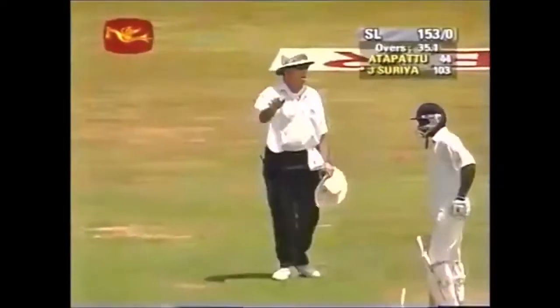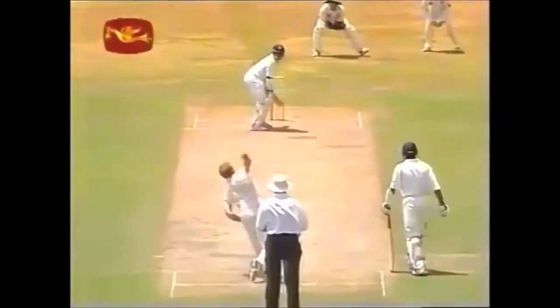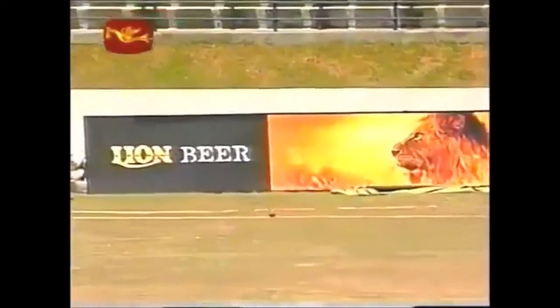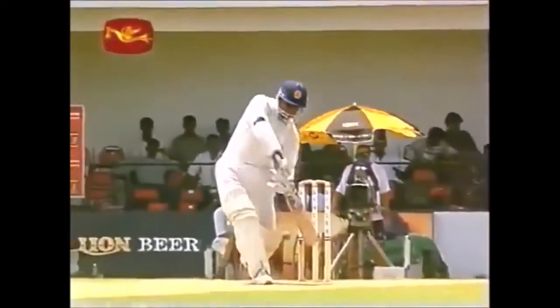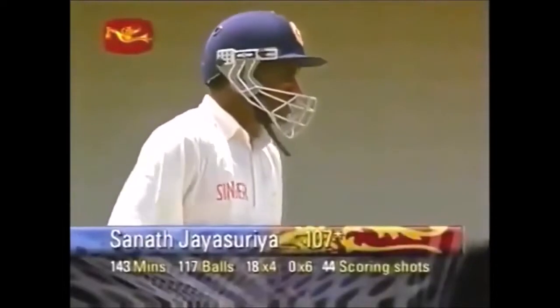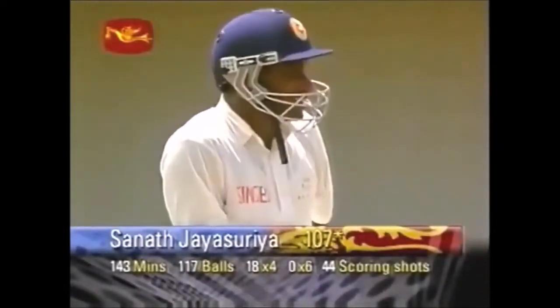That will reach the boundary — first boundary since lunch. That's the first real time Pollock has pitched the ball up a bit. No half measures with the Sri Lankan captain. Just a little bit of width there for Sanath Jayasuriya and he really latches onto that one — saw the width, got under it, over the cover fielder, and brings him a boundary. Pollock is really not too pleased about that delivery — he realized he really strayed a bit there.